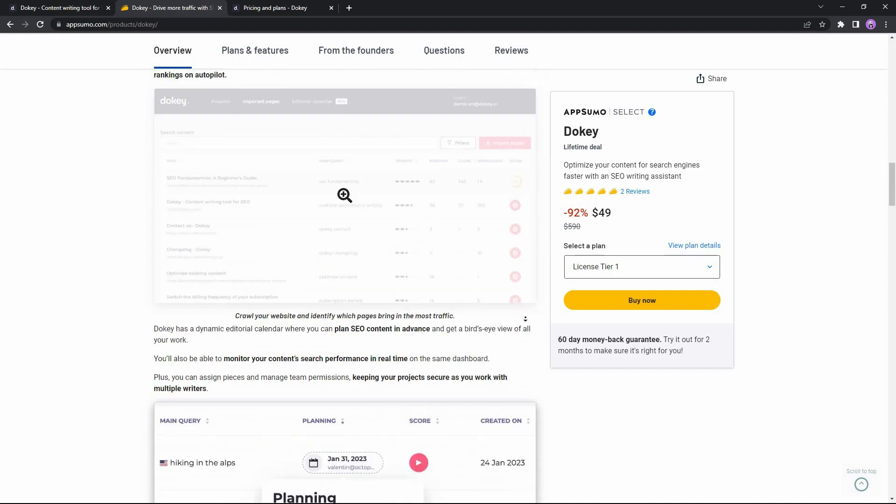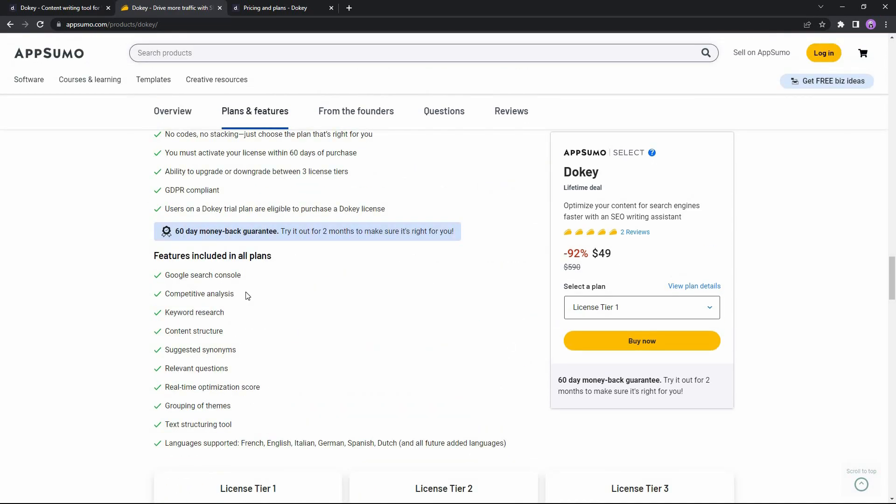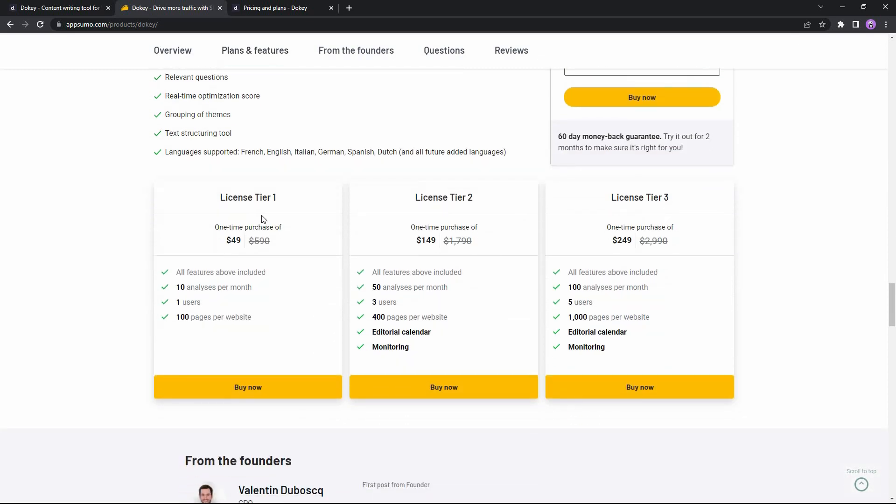With the Ducky lifetime deal you get access to Google Search Console, competitive analysis, keyword research, content structure, and many other features. There is also additional language support — for example French, English, Italian, German, Spanish, Dutch — and more languages are coming in the upcoming days, all available in the AppSumo deal. There are three tiers available.